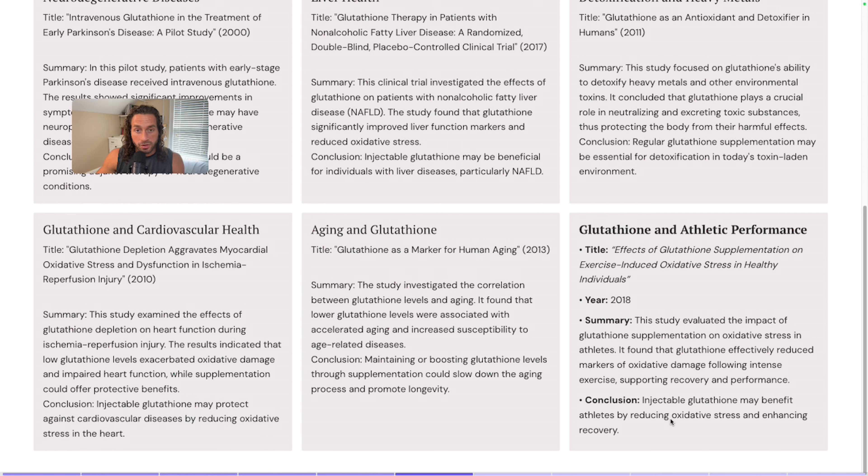This is not medical advice, but as it relates to performance-enhancing drugs, I do not know that glutathione would necessarily raise the ire of any governing bodies — but do your own research on that.